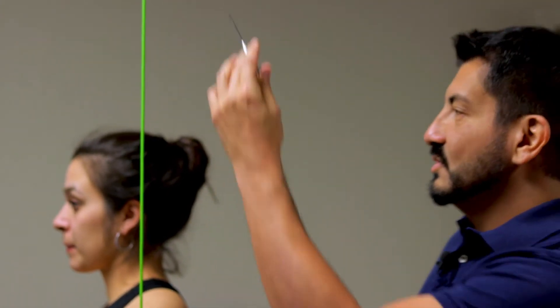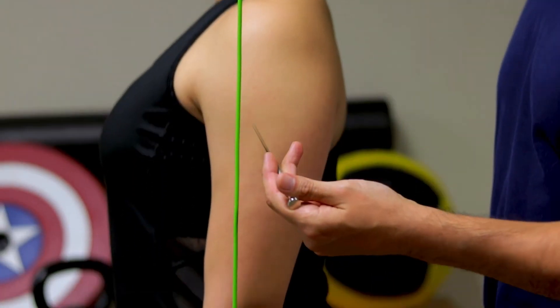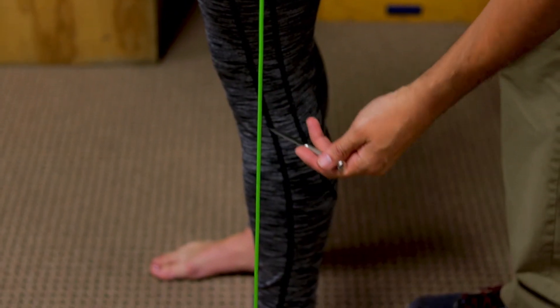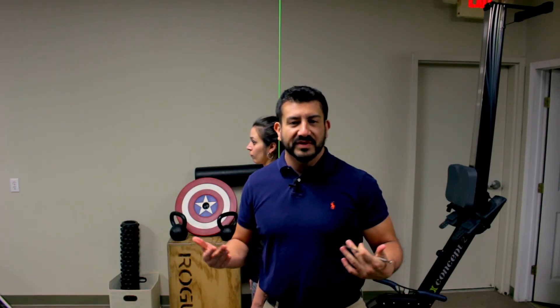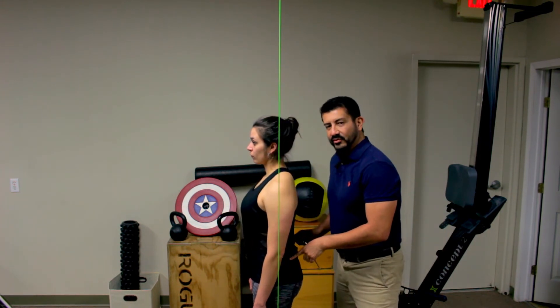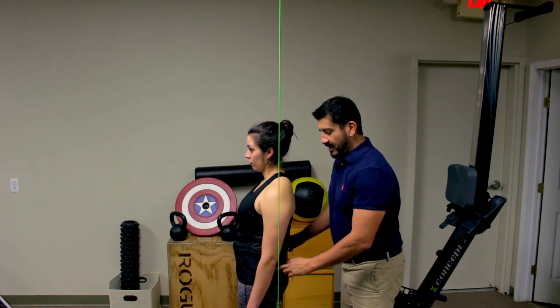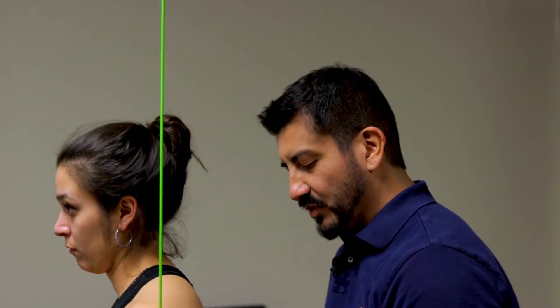This is your ideal posture: if you could visualize gravity, you'd want it to pass right through your ear, your shoulder, your hip, your knee, and slightly in front of the ankle. Now there are two types of posture that affect people the most — anterior sway, where your hips fall in front of the line of gravity, and posterior sway, where your hips fall behind the line of gravity.